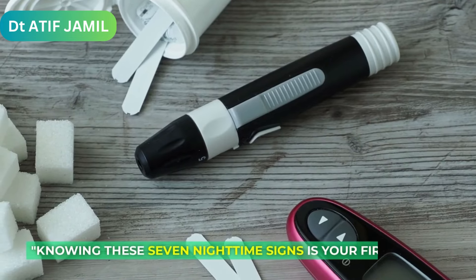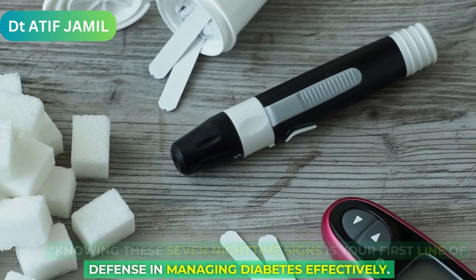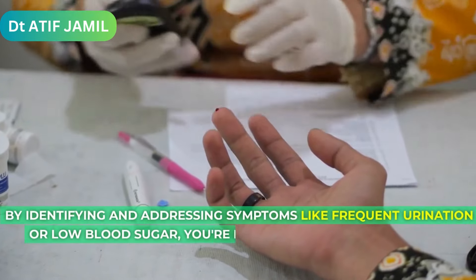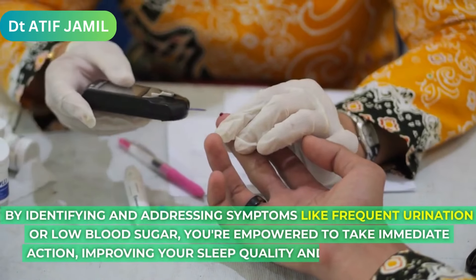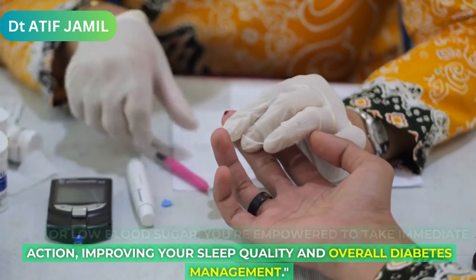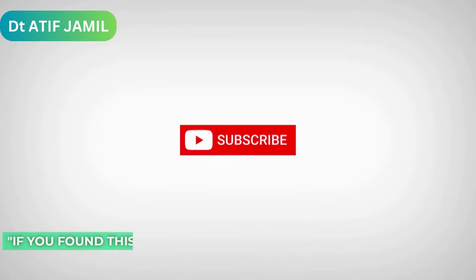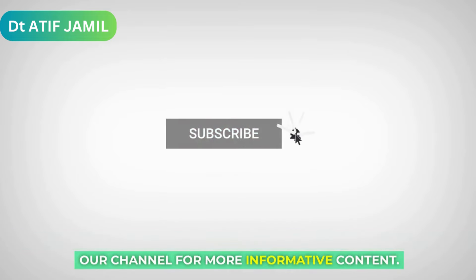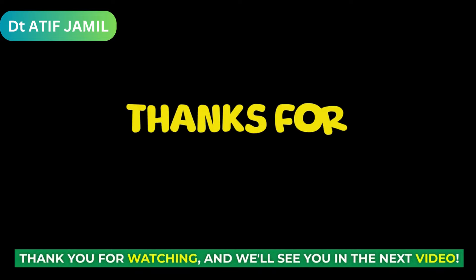Knowing these seven nighttime signs is your first line of defense in managing diabetes effectively. By identifying and addressing symptoms like frequent urination or low blood sugar, you're empowered to take immediate action, improving your sleep quality and overall diabetes management. If you found this video helpful, please consider subscribing to our channel for more informative content. Thank you for watching, and we'll see you in the next video.